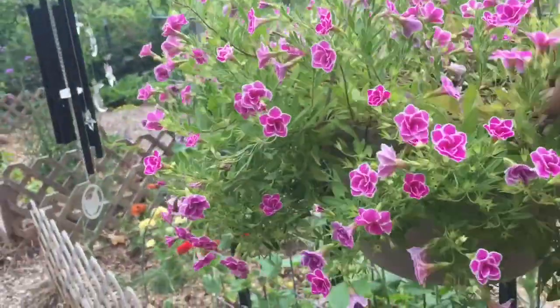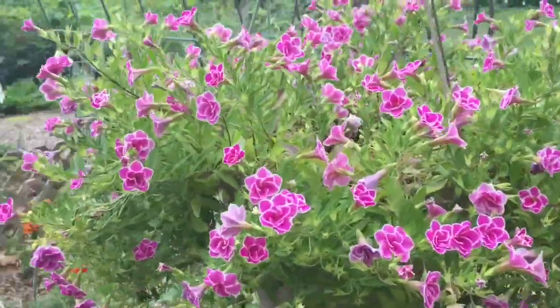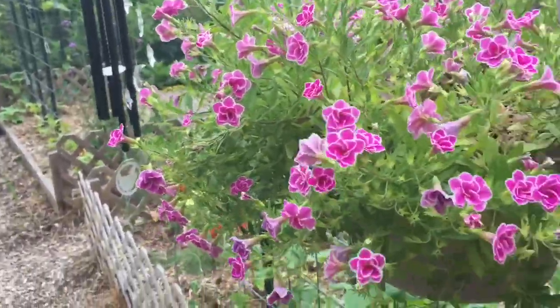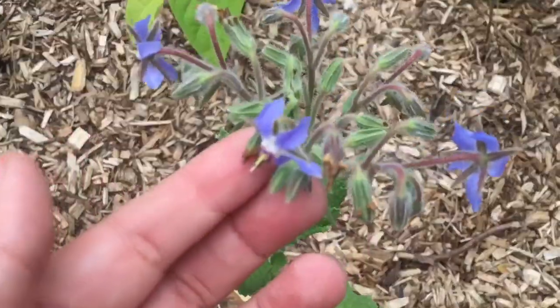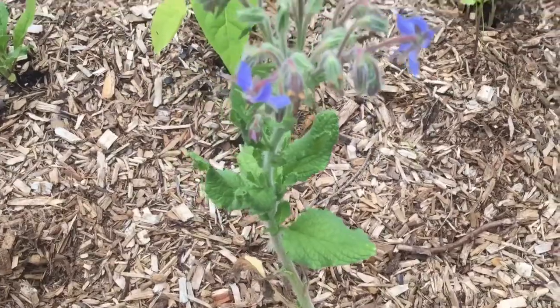Let me show you what else I have in the garden to help the pollinators. I have this beautiful hanging basket that I've been deadheading every week because I notice the hummingbirds love it. Over here you'll see beautiful borage — if you don't have borage in your garden, I don't know what you're waiting for. Everyone needs borage in their garden.